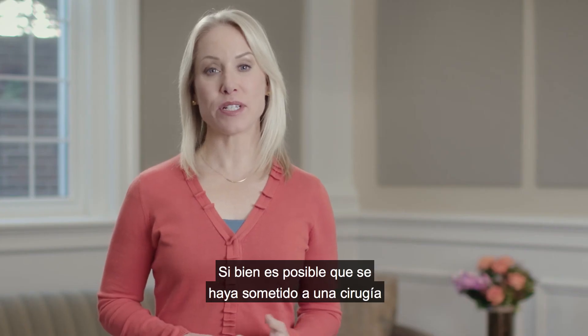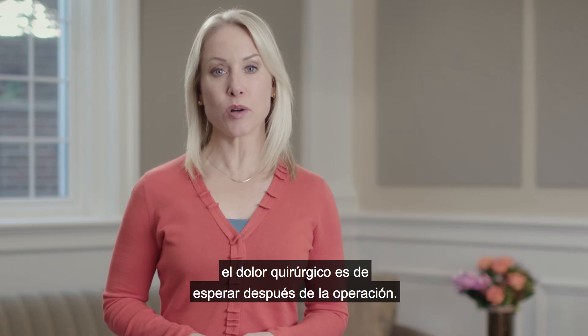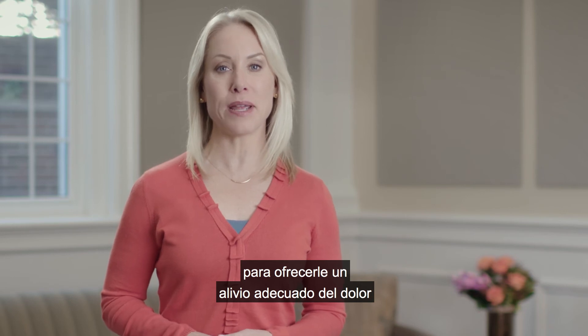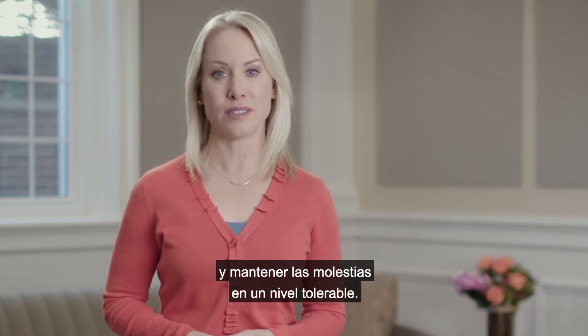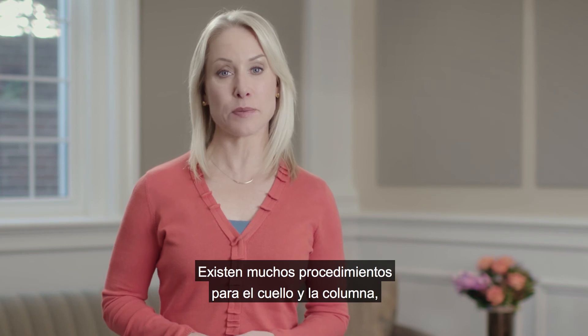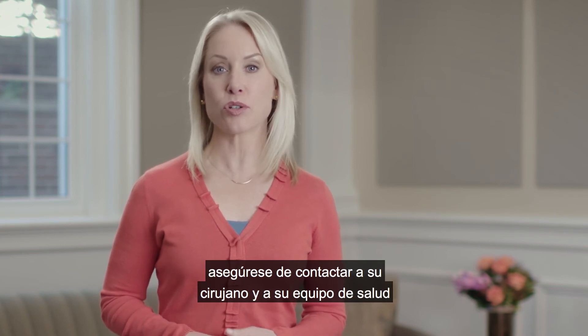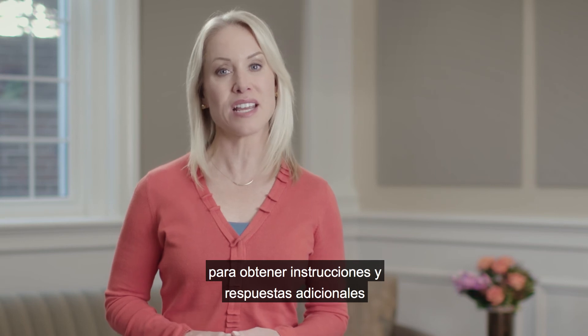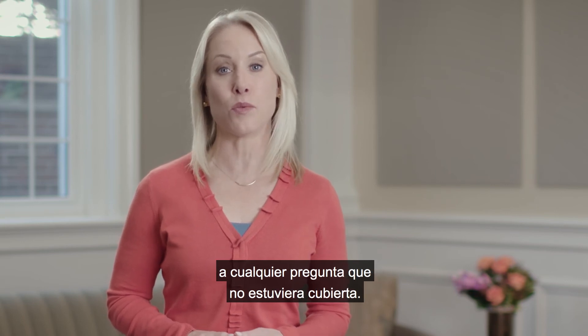While you may have had surgery to treat your chronic pain, surgical pain is to be expected after your operation. Your care team will work with you to provide adequate pain relief so that your pain is at a tolerable level. There are many different neck and spine procedures, so be sure to reach out to your surgeon and your care team for additional instructions and answers to any questions that weren't covered.